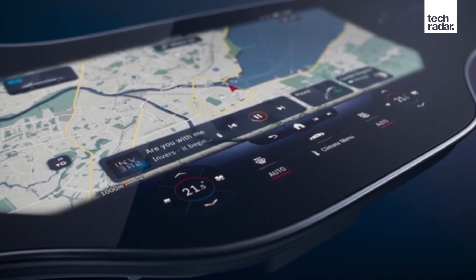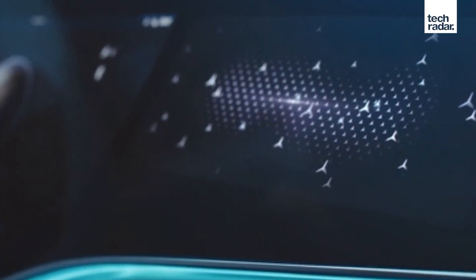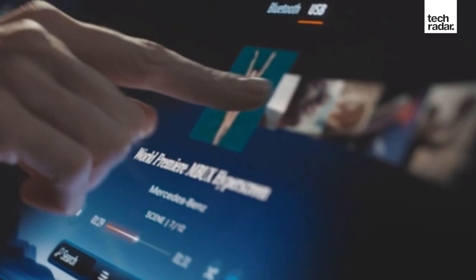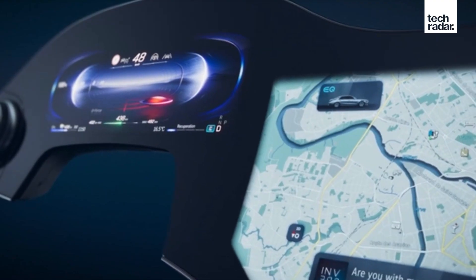Behind these displays there are 12 actuators which provide haptic feedback. That means when you press something on the screen, it will give the sensation similar to actually pressing a physical button, which should hopefully help drivers moving from traditional manual buttons and dials to this all-touch interface — a real stepping stone for a lot of drivers.